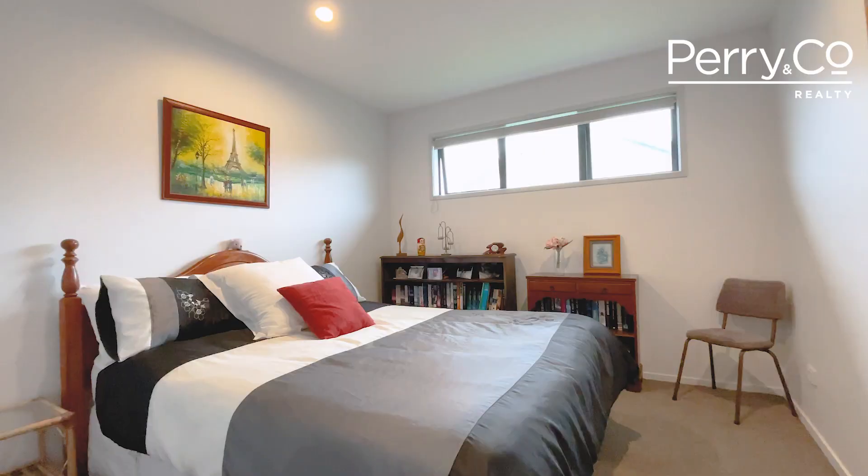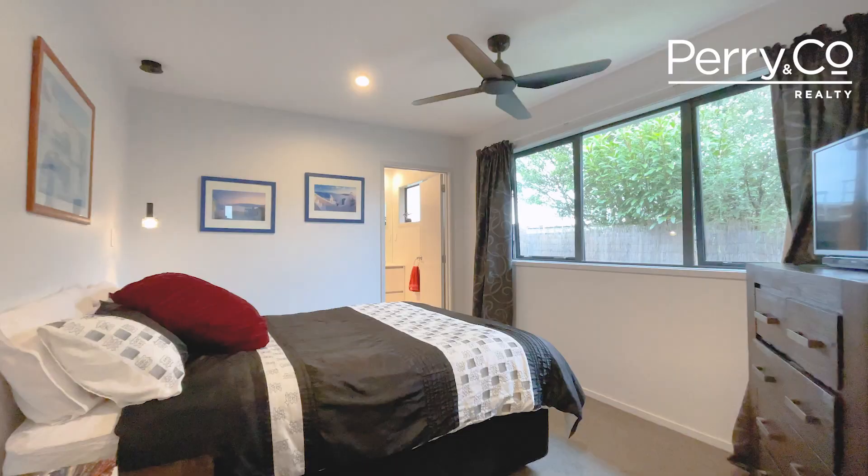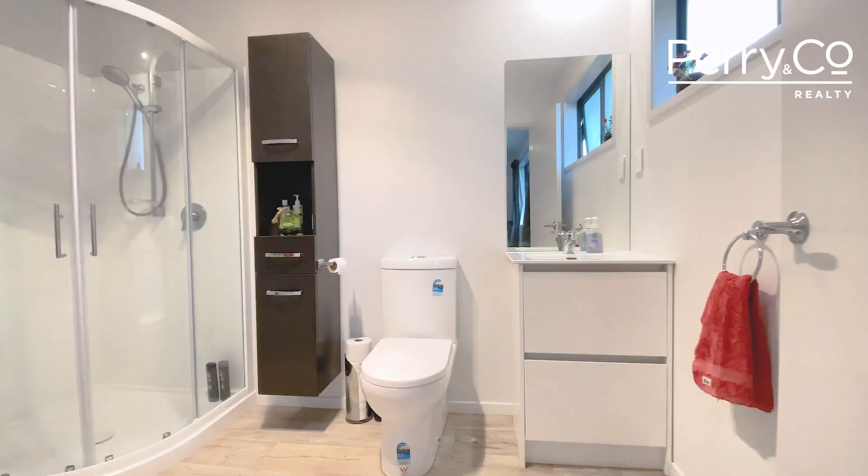Four generous bedrooms fitted with wardrobes offer space for family, guests, office, and all of your projects. And tucked away from the action, the master suite with its own bathroom is a sanctuary of serenity.